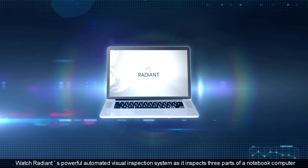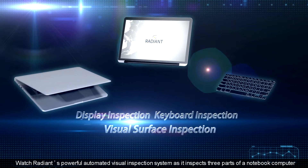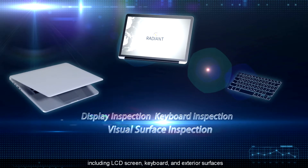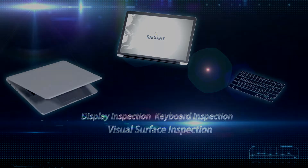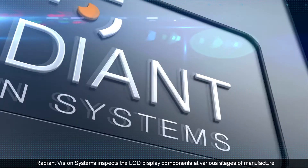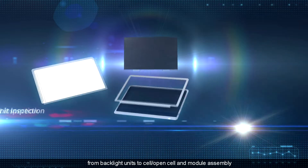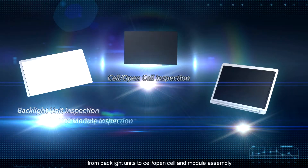Watch Radiant's powerful automated visual inspection system as it inspects three parts of a notebook computer, including LCD screen, keyboard, and exterior surfaces. Radiant Vision Systems inspects the LCD display components at various stages of manufacture, from backlight units to cell, open cell, and module assembly.